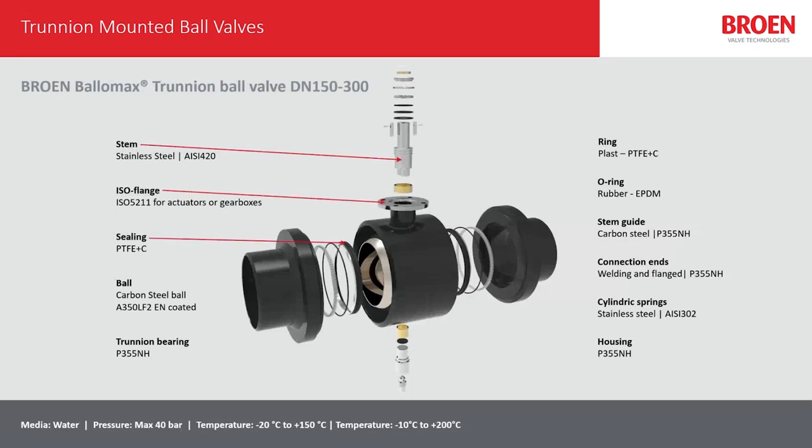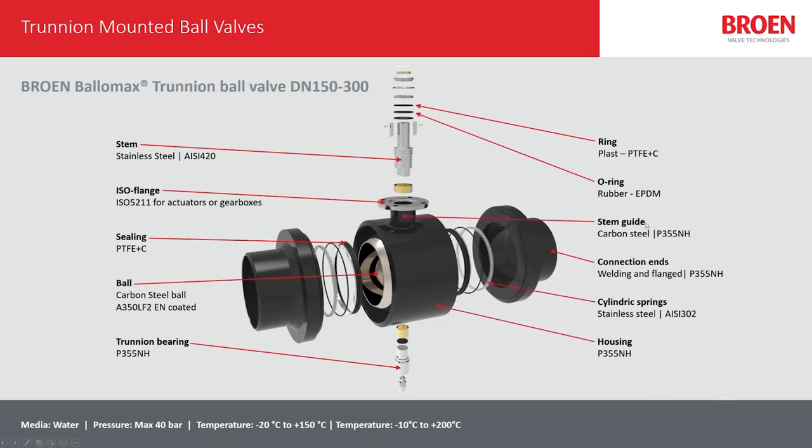This is what the new Trunnen ball valve consists of. At the top we have the stem guide with a new design, and at the bottom we have the Trunnen bottom bearing, which is also a new design. Otherwise it's still the same material we're using, but we're just using it in a better way. The ball is of carbon steel and it's nickel plated for a better and smoother surface.